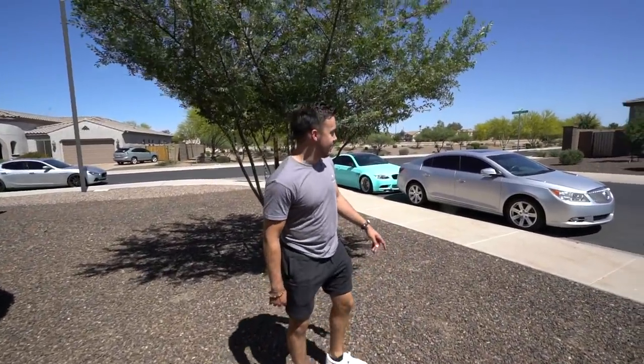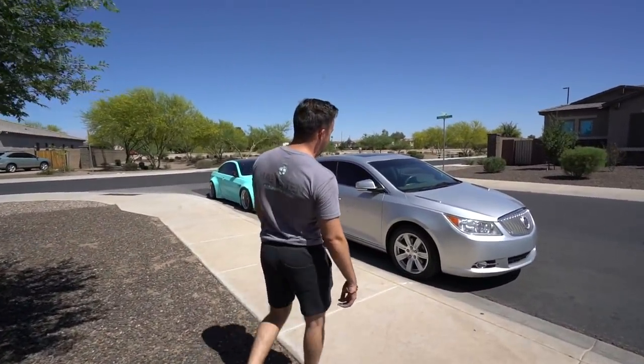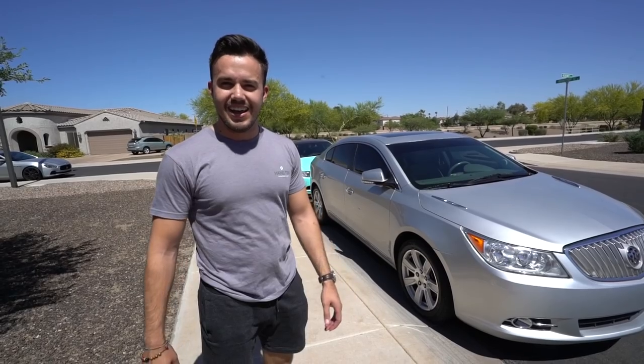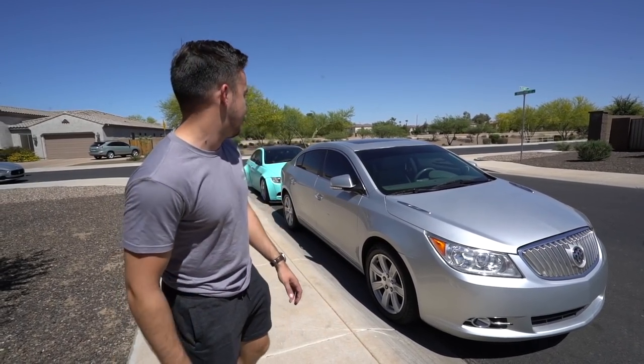All right, so this is a 2011 Buick LaCrosse. We actually got a really good deal on this one — I bought it for $2,700. It's worth around $4,000 to $5,000, so if everything goes according to plan we should almost double our profit on this one.